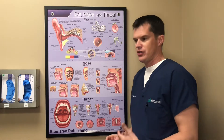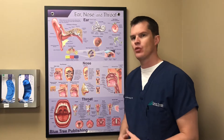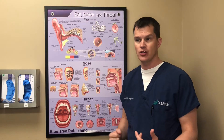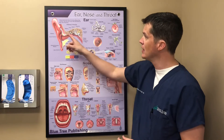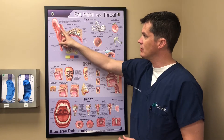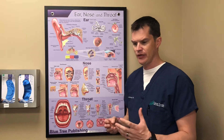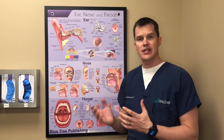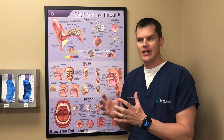Cauliflower ear is a term for what happens when patients have trauma to the ear — their ear has gotten punched or rubbed on. What happens is that blood collects between the ear skin and this cartilage here that forms the ear. That blood — it's called an auricular hematoma, fancy term there. If it doesn't get drained and dealt with, it causes scar tissue to build up and that ear becomes deformed.